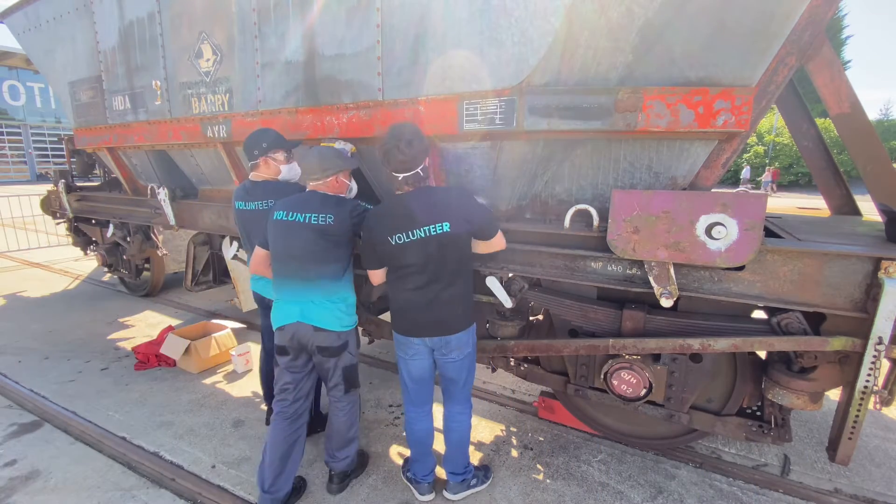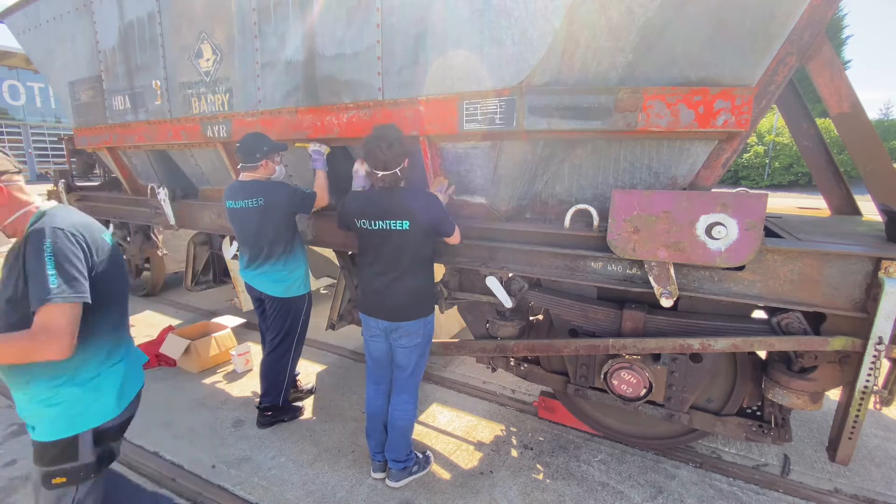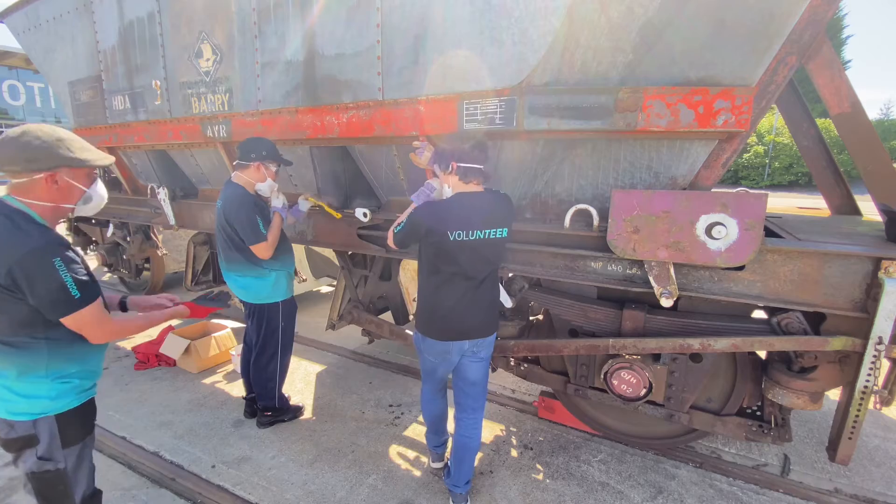Today we're going to prep the other side for primer and undercoat. However, it is over 26 degrees in Shilton and we found it is too hot to work — at the end of the day it was over 29 degrees.